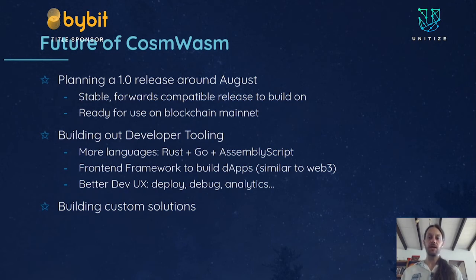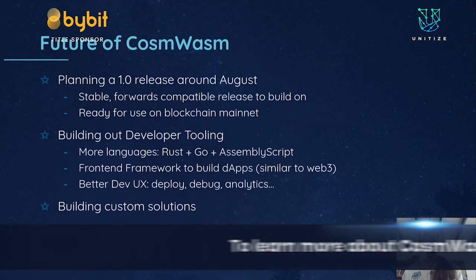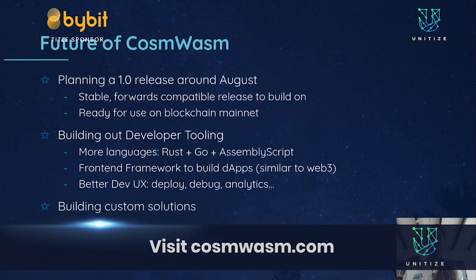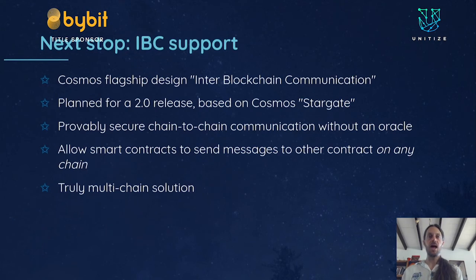It's usable now — not just for experimentation but really going to be usable for building production software. We look forward to building custom solutions, helping people build contracts and integrating with their custom chains. We have the capacity to help people build the solutions they need. We are looking to onboard more developers and more projects onto the system. So if you want to have CosmWasm on your chain, talk to us. If you want to learn CosmWasm contracts and run your contracts on lots of different chains, now is a great time to learn it.